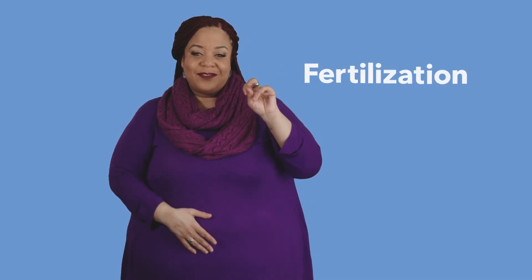When a sperm cell joins with an egg, it's called fertilization. After that happens, the fertilized egg begins to divide into more and more cells, and moves towards the uterus. The ball of cells gets to your uterus about three to four days after fertilization, where it can float around for another few days.